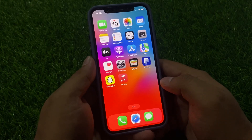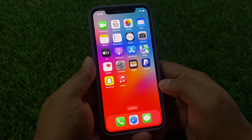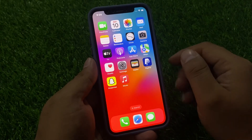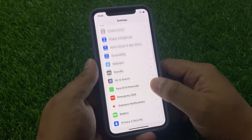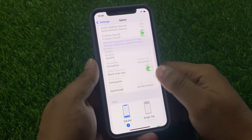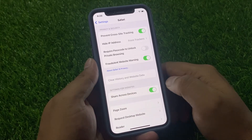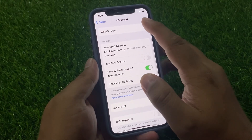on iPhone after the iOS 17 update, please keep watching the video until the end and follow all steps. Simply tap on the Settings app, scroll up to find Safari browser, and tap on it. Scroll up a little to find 'Clear History and Website Data' and tap on it.